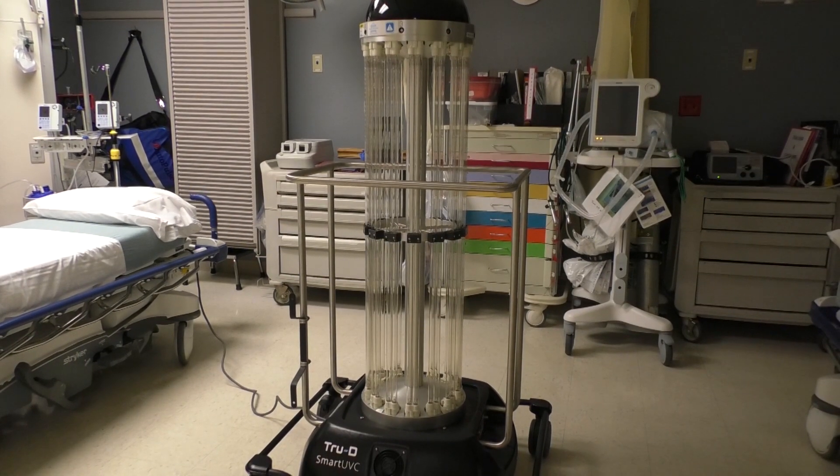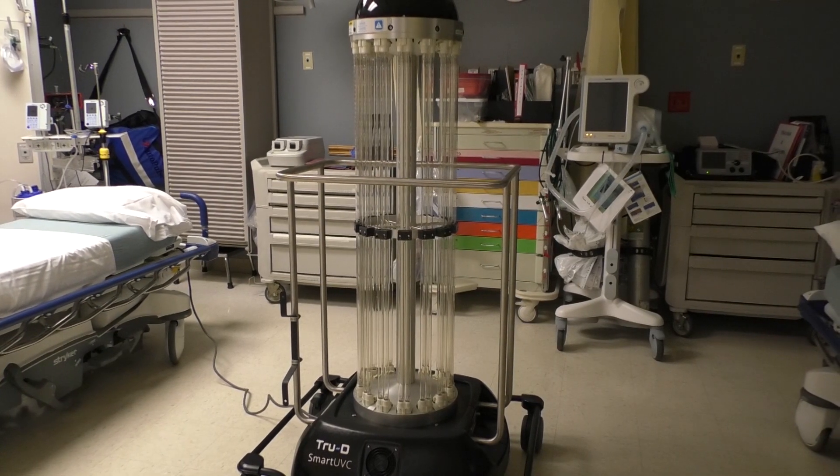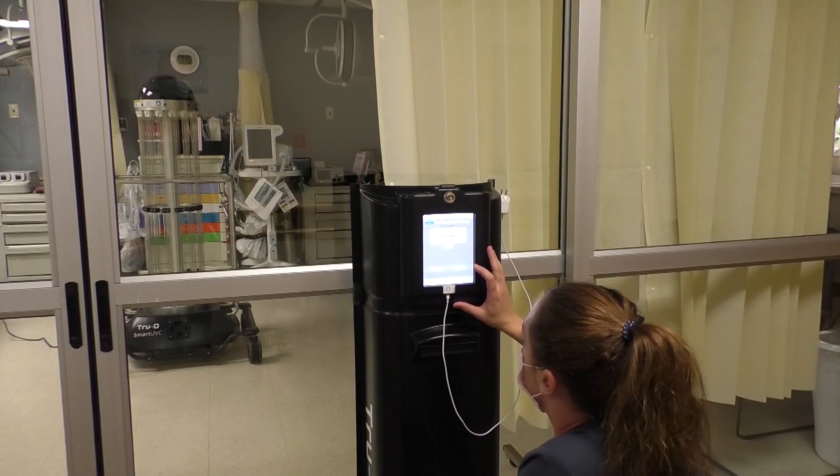Hello, my name is TruD. I am here to achieve your disinfection goal. Let's get started. TruD stands for Total Room Ultraviolet Disinfection.